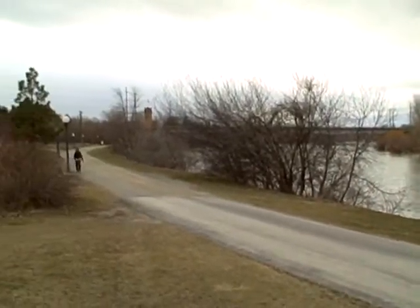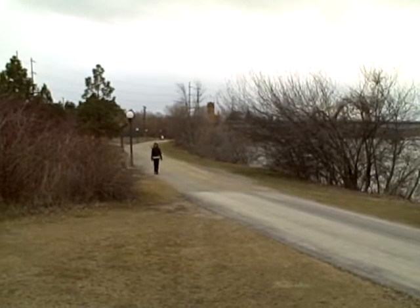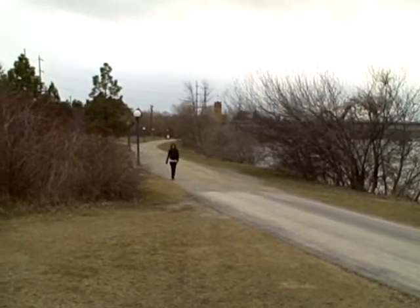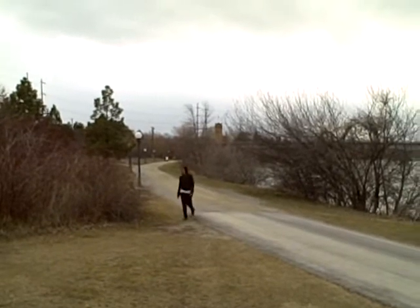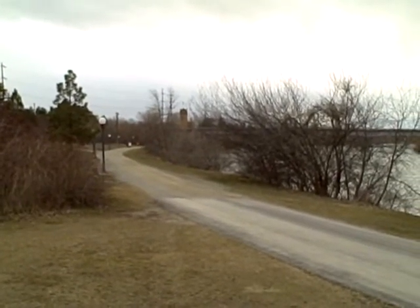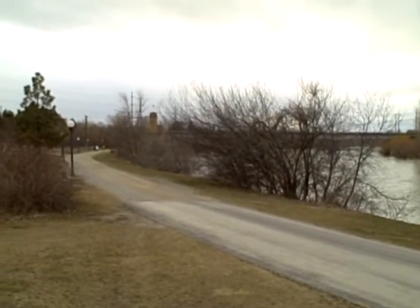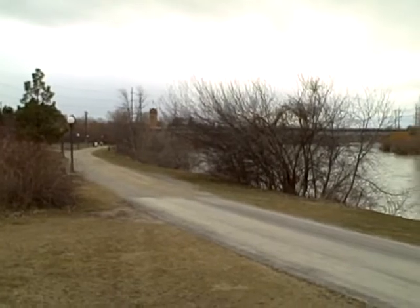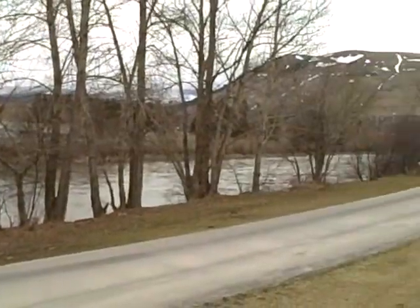The Missoula Institute for Sustainable Transportation requested the 600-foot section of gravel up ahead be left unpaved to find an alternative. We're working on clay paving stones, a pine resin type surface, enhancements to the packed gravel — a variety of alternatives to asphalt.